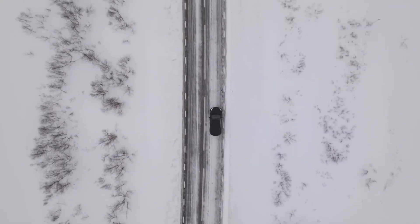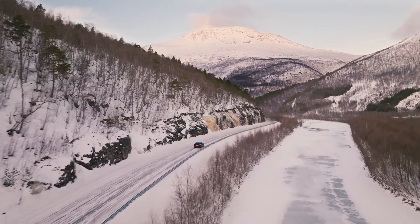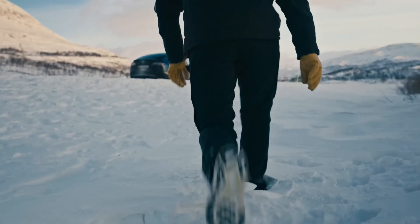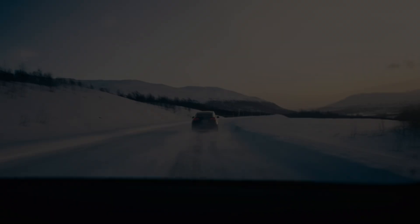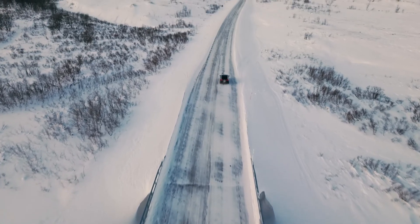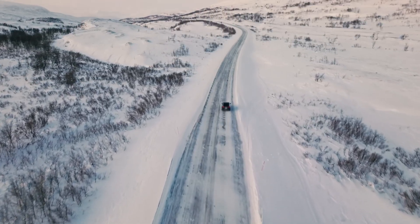This extended range empowers drivers to embark on longer journeys with confidence, making the Model X a practical choice for both daily commutes and extended road trips. The increased range isn't just about numbers — it represents a significant step towards making electric vehicles a truly viable option for everyone.